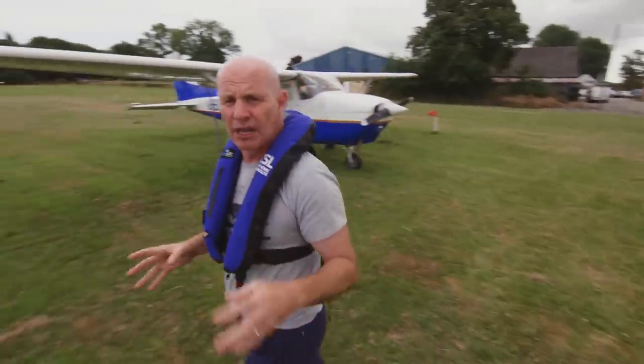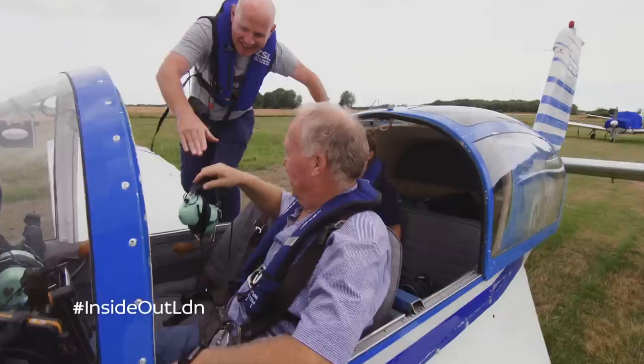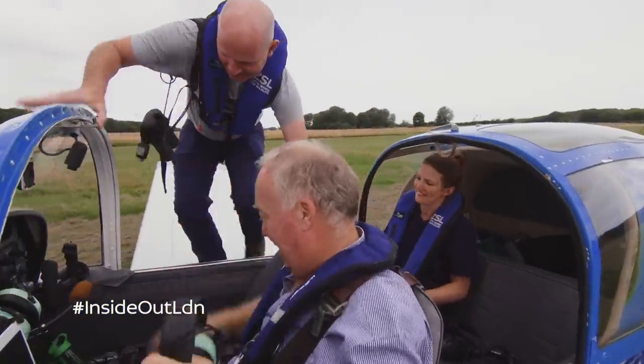Now unfortunately the best way to do that is by using one of these. Hello Thea. Hi Andy. Hi there, come on in. Thank you sir.